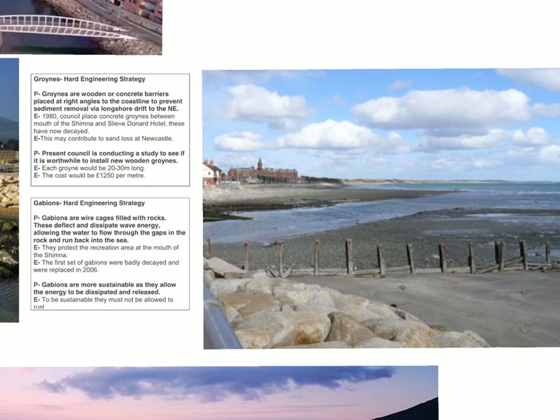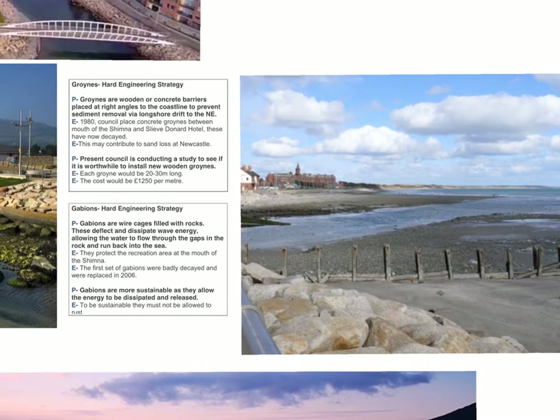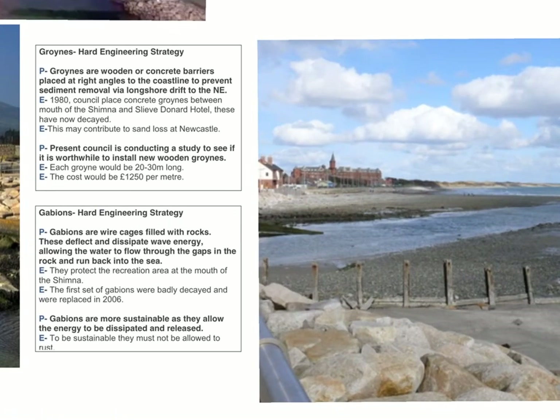The groins you can see in this picture have been here since 1980 and are obviously in a very poor state of repair. At the minute, the council is trying to decide whether it's worthwhile installing new wooden groins. Every groin would be 20 to 30 metres long and would cost £1,250 per metre. It has to be questioned whether the cost of that is sustainable, and you can consider that in your evaluation.